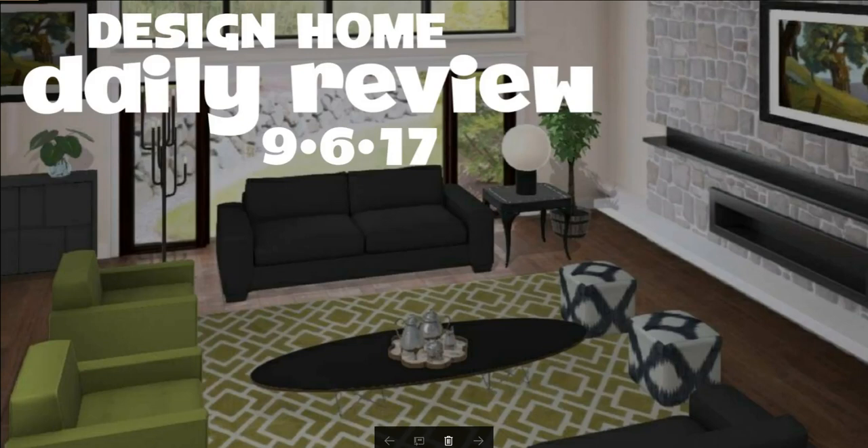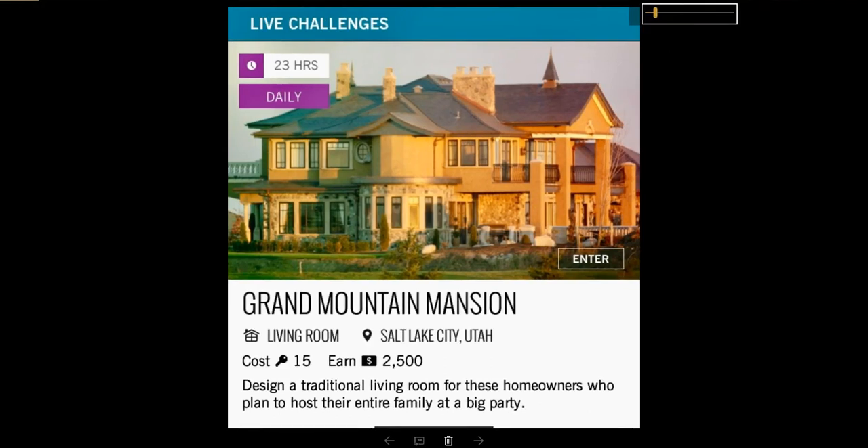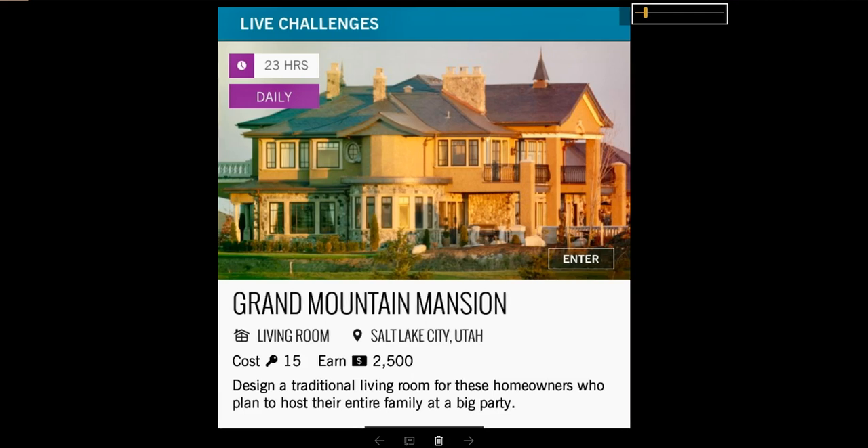Hey you guys, it's Michelle with Design Home Daily Review. I've got your daily for you and a tip for the day, so let's get started. Today's daily challenge was Grand Mountain Mansion, a living room. Design a traditional living room for these homeowners who plan to host their entire family at a big party. Let's see what the prize will be.